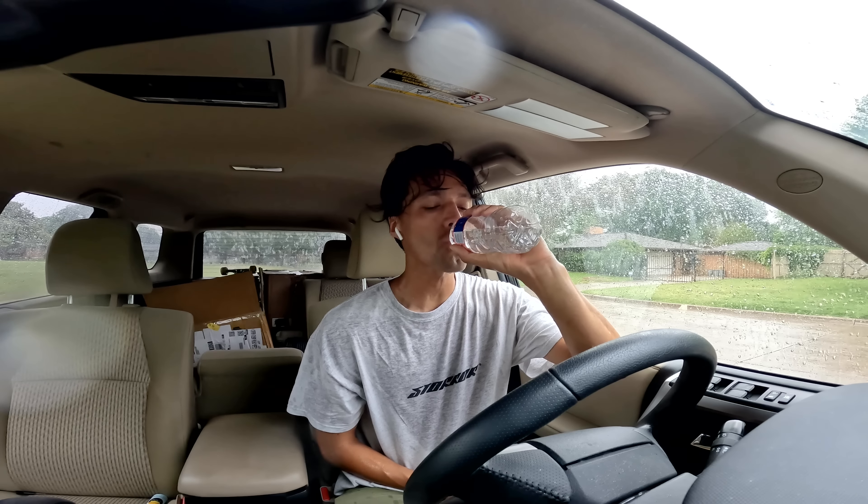Rarely does it rain in Texas like this. It's usually the windiest place in the world, but not rainy. Let's try to wait for it to dry up a bit.